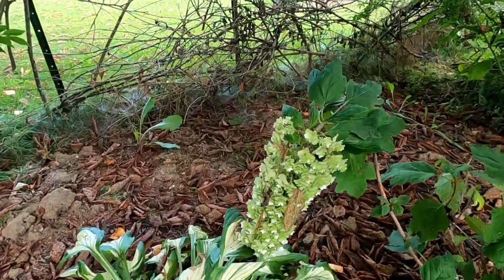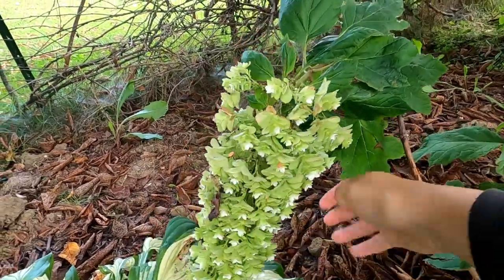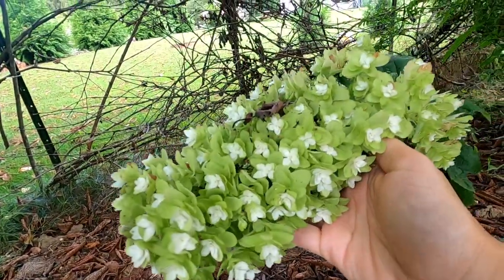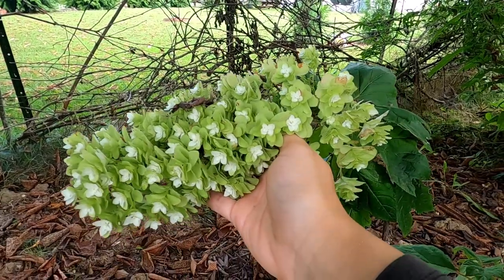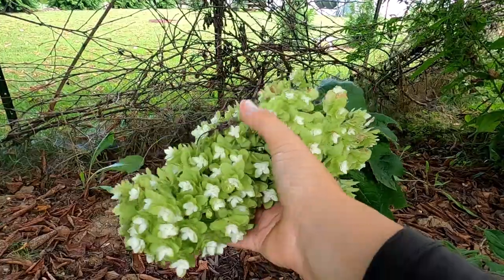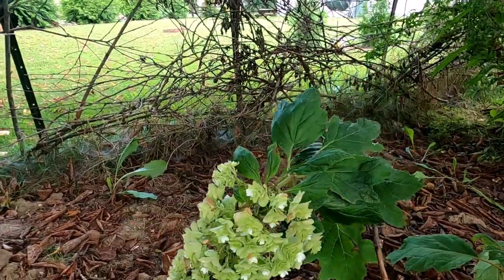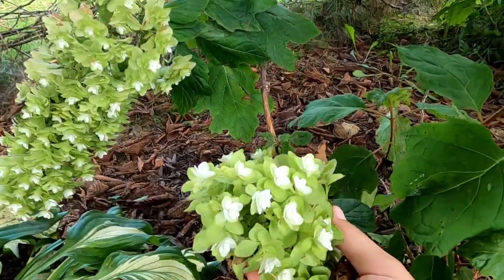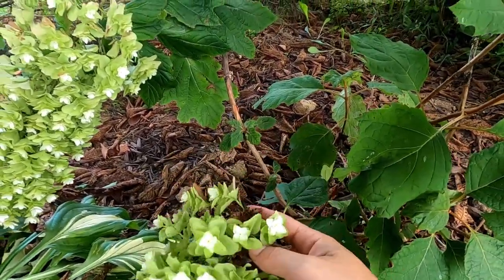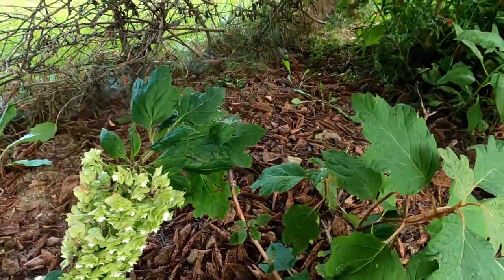Sneaking down here to show you this — Snowflake oak leaf hydrangea. Some leaves have fallen onto it, but look at this. It only got two blooms on itself this year, but I think oak leaf hydrangeas just take a really long time to get established. Still worthwhile to plant them though.